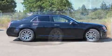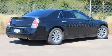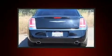Premium features offered include leather upholstery, a power seat, heated seats, and remote keyless entry.